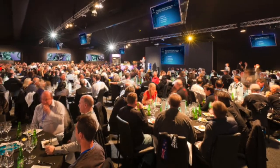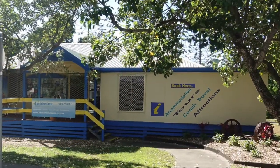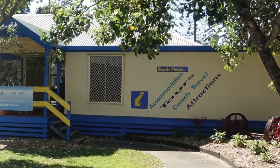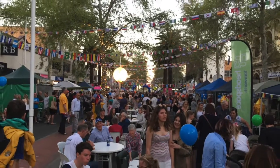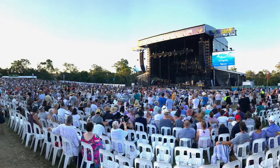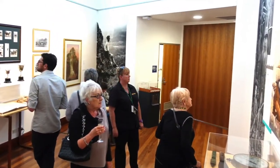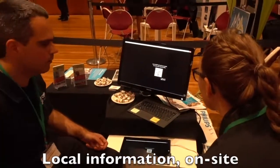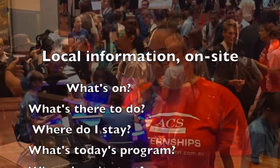As you watch this video, people are gathering — arriving at a conference, a trade show, a visitor information center, an exhibition, a tourist site, maybe a festival event. And what's the first thing they're looking for? On-site local information. They have questions, they need to know details, they want to know what's on and much more.